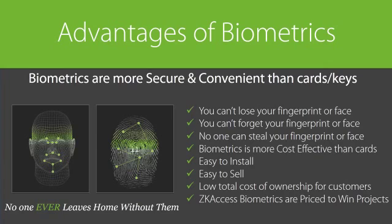Why are biometrics gaining popularity, and why should you offer biometric security solutions to your customers? Two words: security and convenience. Today's antiquated card systems are easier to compromise, and who hasn't forgotten or misplaced their access card? With biometrics, you can't lose, forget, or have your fingerprint or face stolen. Biometrics is more cost effective than cards, easy to install, easy to sell, and provides a low total cost of ownership — customers no longer need to manage or replace cards. And ZK access biometrics are priced to win projects for you.